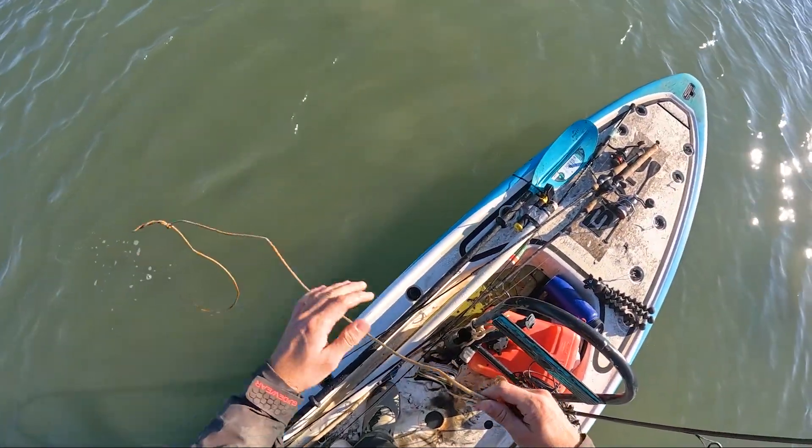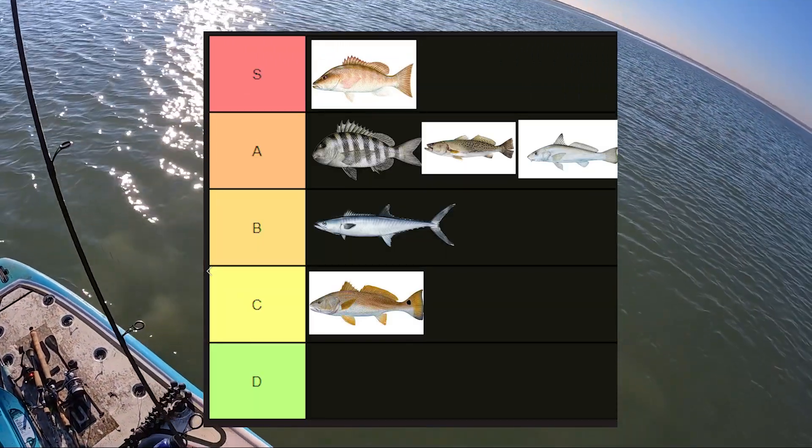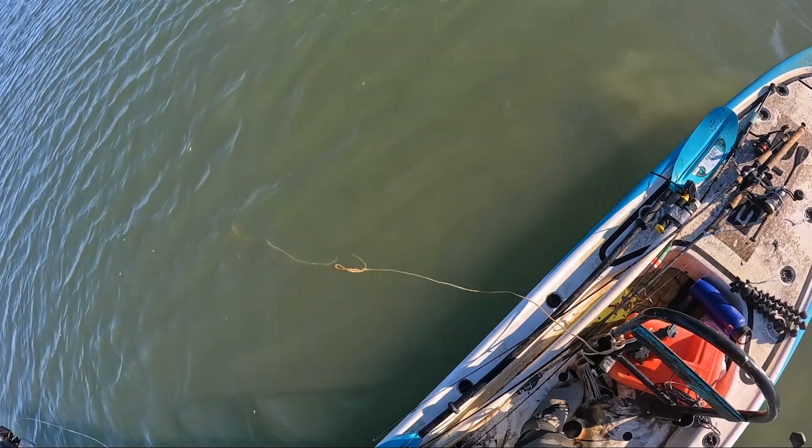A lot of people are really upset with me because of one thing — I put redfish at C tier in the unseasoned fish tier list. The whole goal of today is to catch some keeper redfish, cook them up, and see if it was a fluke.